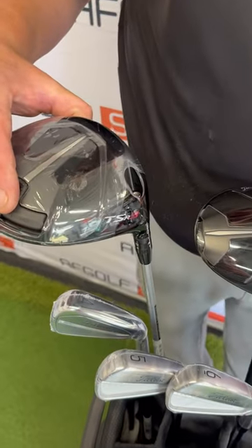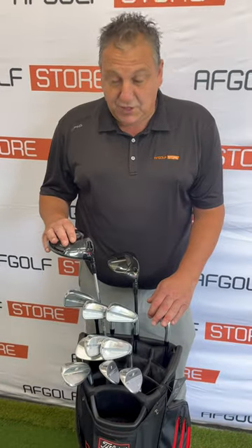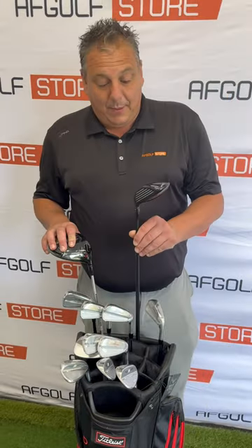She'll be playing the TSR3 driver. The TSR3 sits a little bit different — tour pros prefer the shape to the TSR2. She'll be putting the TSR2 fairway in her bag though, which has a slightly lower profile and is easy to hit off the deck.